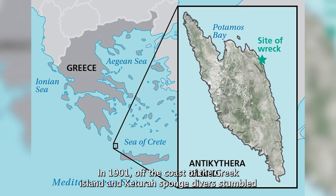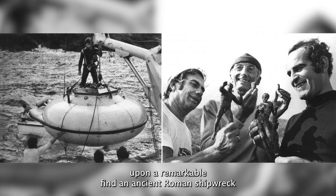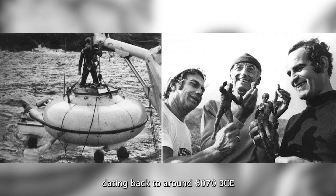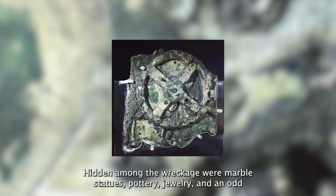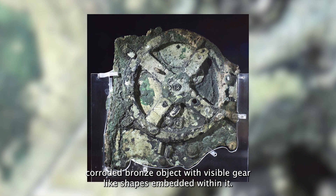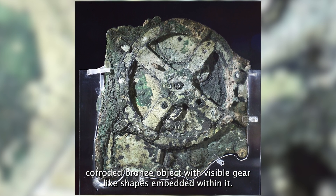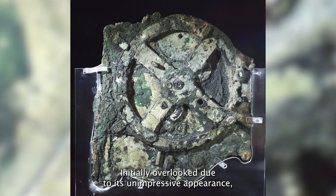In 1901, off the coast of the Greek island Antikythera, sponge divers stumbled upon a remarkable find — an ancient Roman shipwreck dating back to around 60–70 BCE. Hidden among the wreckage were marble statues, pottery, jewelry, and an odd corroded bronze object with visible gear-like shapes embedded within it.